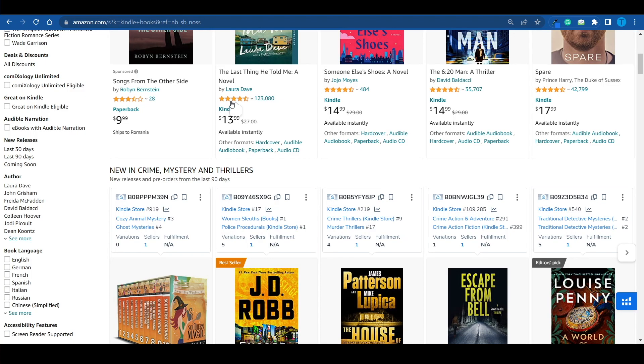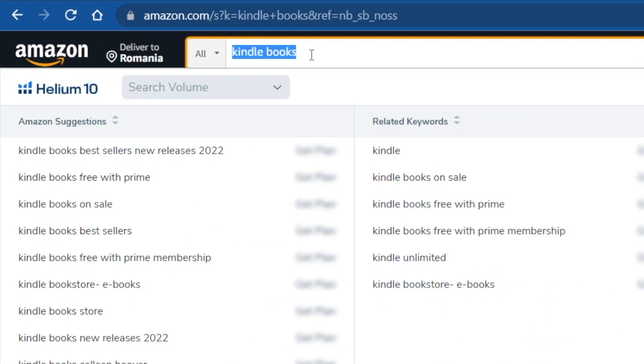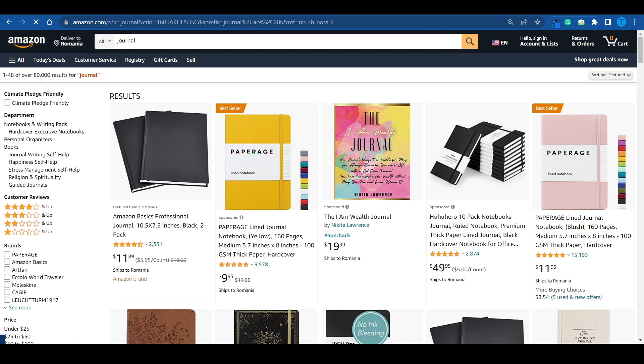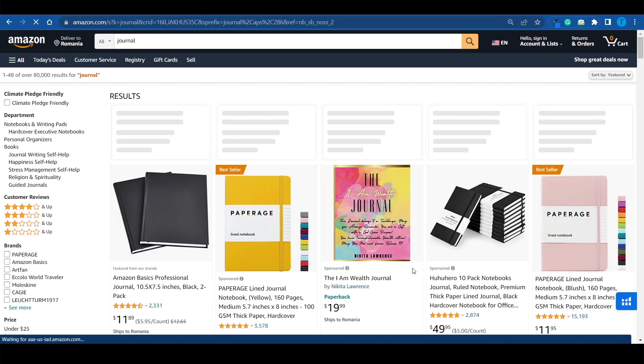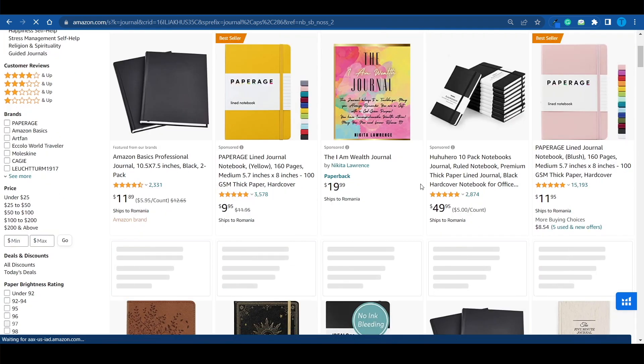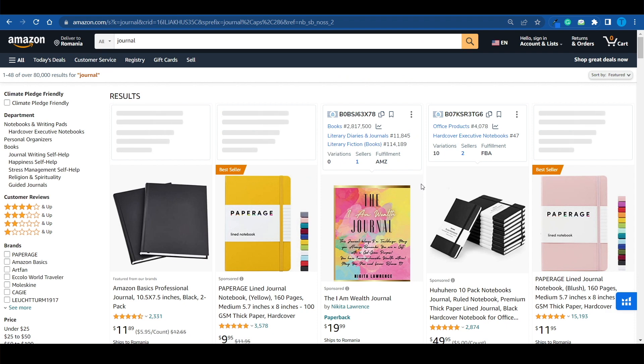However, I want this video to be 100% truthful and honest, and for that reason I want to show you something. If you search for a journal on Amazon, you're gonna have a little bit over 80,000 results. So if you're a new seller planning to sell a journal through Amazon KDP, you're gonna have to compete against 80,000 other sellers.